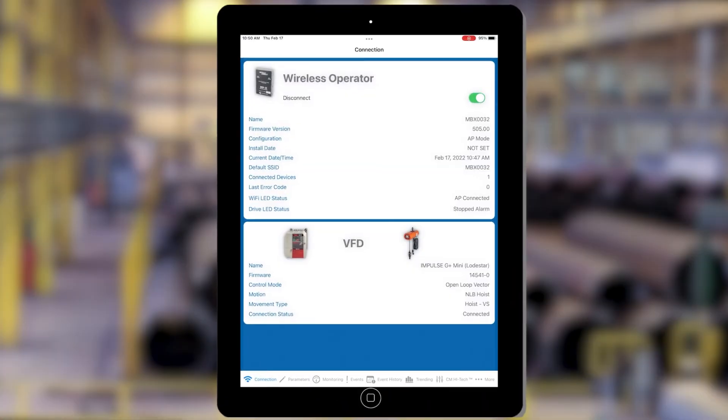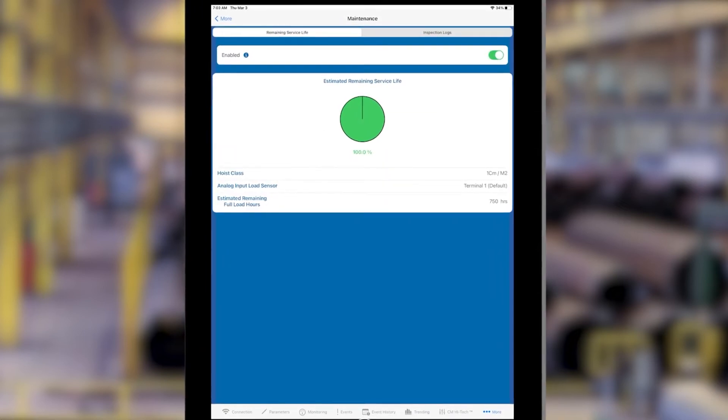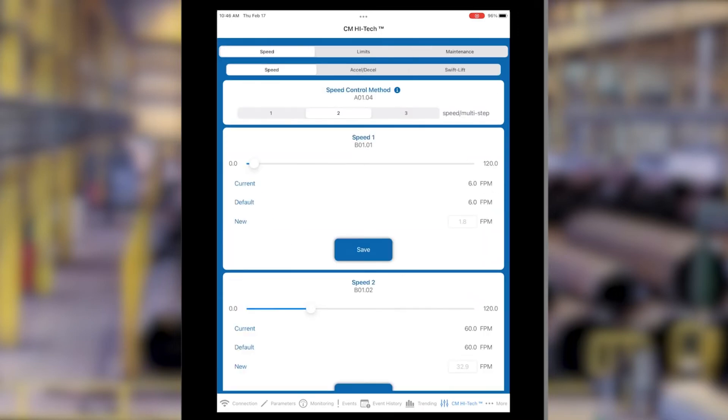Using IntelliConnect, you have the ability to view trending data and event logging, see remaining hoist operating life, utilize an inspection log to track maintenance, and access the latest user manuals and guides. You can also access all the features of the CM Hi-Tech interface for easy hoist programming, parameter adjustment, load limit setting, and more.